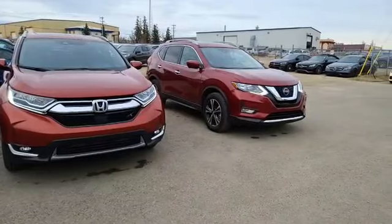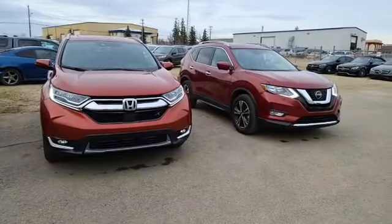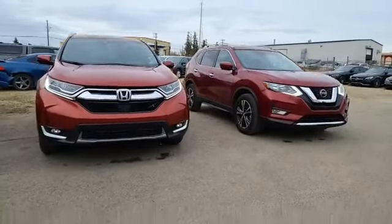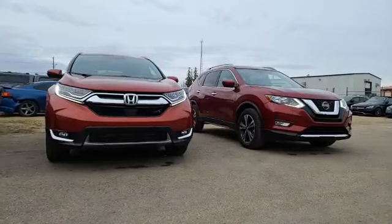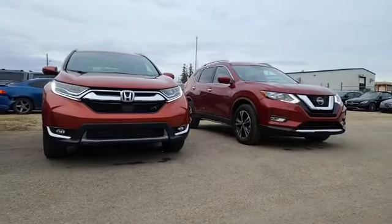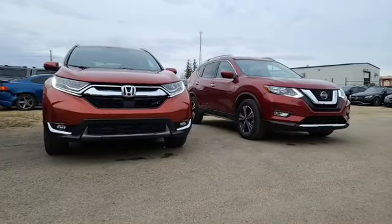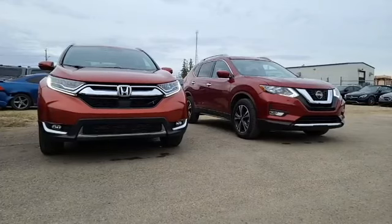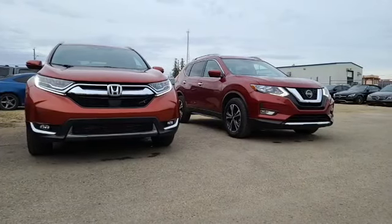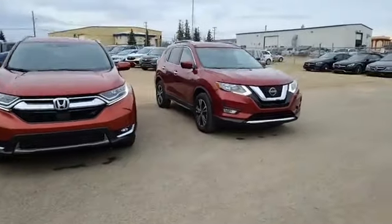Very similar vehicles — five-seater SUVs, both flagship models. The Rogue recently went through a redesign as you saw in my video about a month ago. Between these two, which one would you choose? Let's help our client decide. We'll do a quick walk-around on each — maybe you're in the same position, looking between different brands and want some opinions. I'll give pros and cons for both. Let's start with the younger vehicle, the 2020 Nissan Rogue SV.